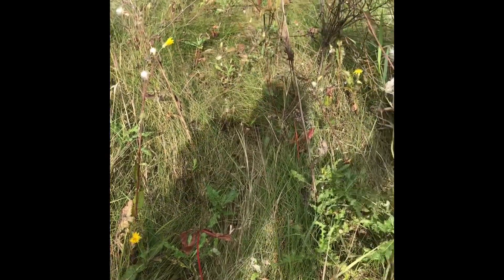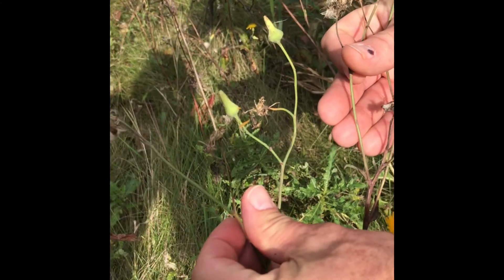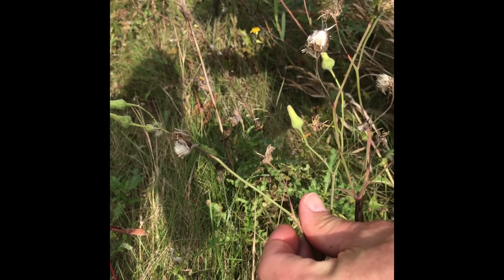First of all, let's take a quick look. You can see how this is a branching flowering plant — it's got multiple flowers per plant. You see those branches? So it's not dandelion.